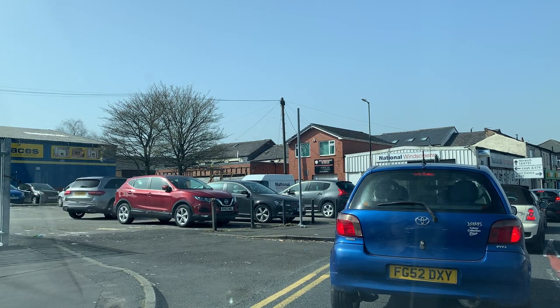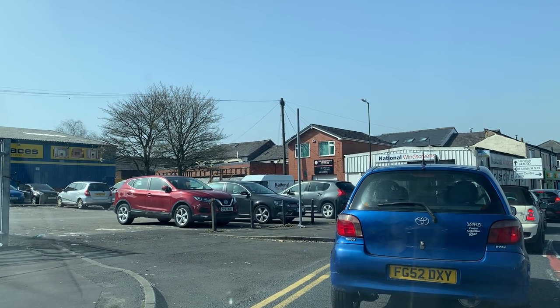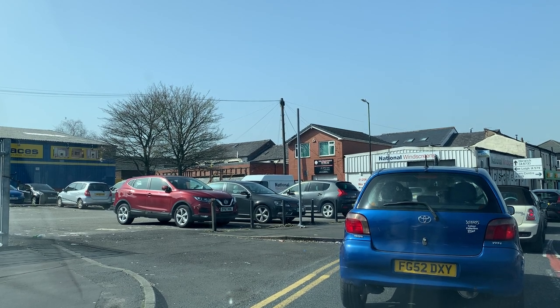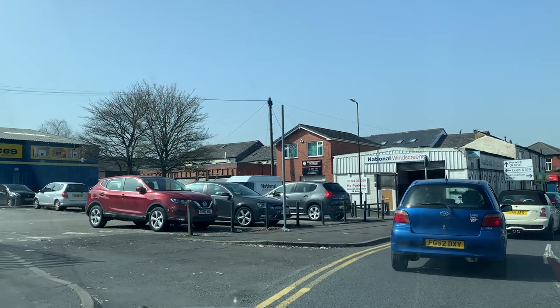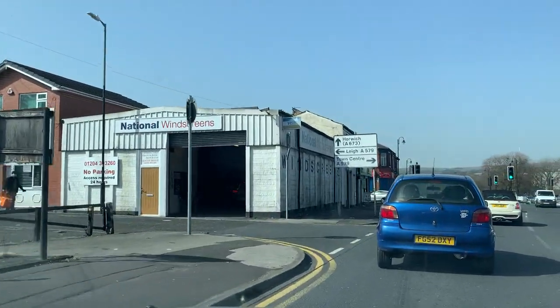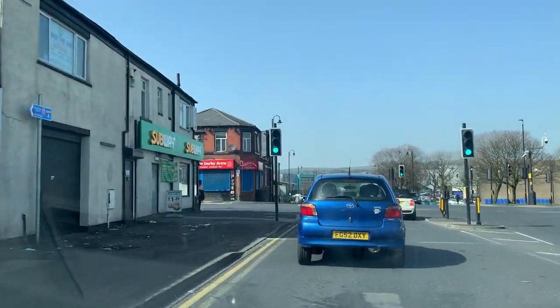McDonald's is on your right-hand side and National Windscreen is on your left. You will keep your car in the left-hand lane because the right lane goes right only. The left lane goes straight, as you're going towards Horwich on the A673. Keep your car in the left-hand lane and hold behind this lady.